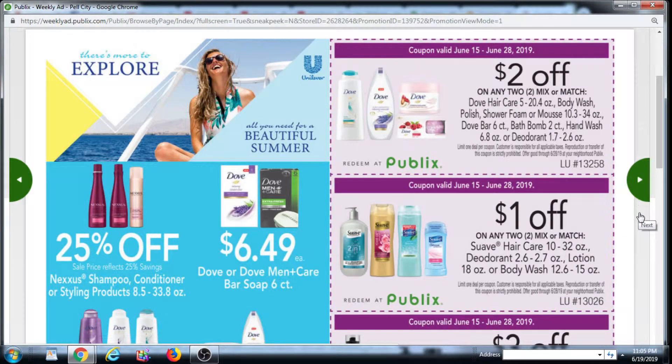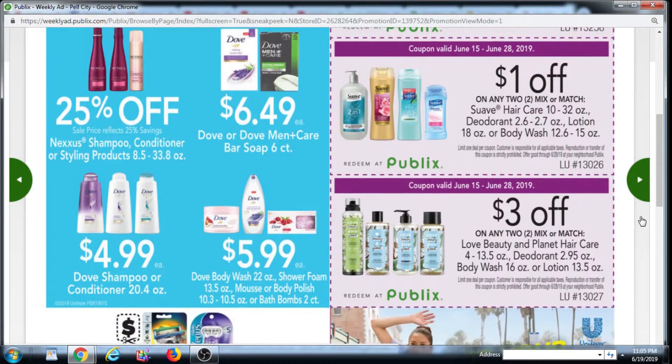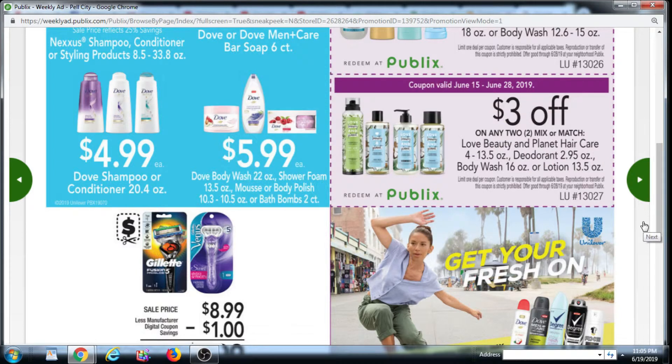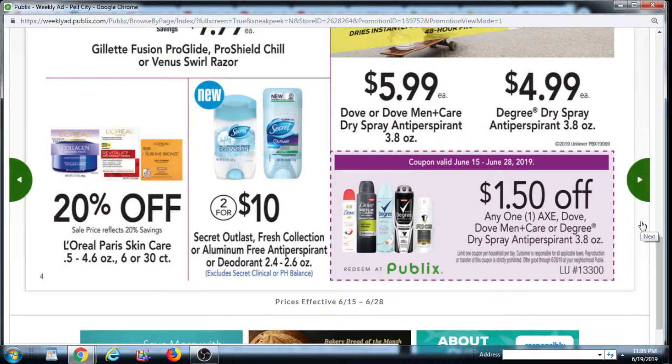We have $2 off two Dove Hair Care, Body Wash, Polish, Shower Foam or Mousse, Dove Bar 6 count, Bath Bomb, Hand Wash, or Deodorant. $1 off two Suave Hair Care, Deodorant, or Body Wash. $3 off two Love Beauty and Planet Hair Care, Deodorant, Body Wash, or Lotion. And $1.50 off Axe, Dove, Dove Men+Care, or Degree Dry Spray Antiperspirant.